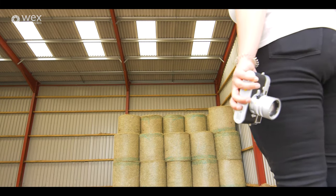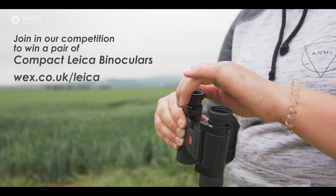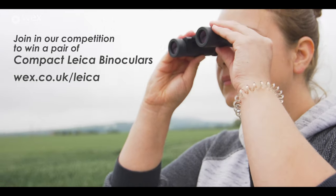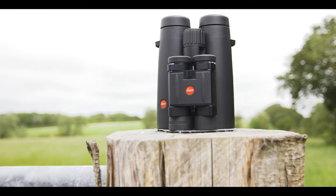Visit wex.co.uk/Leica to enter our competition where you can win your very own pair of compact Leica binoculars and take a look at the full Leica range. Now stocked here at Wex Photo Video.